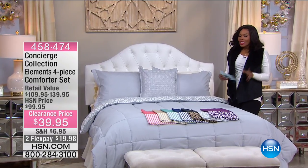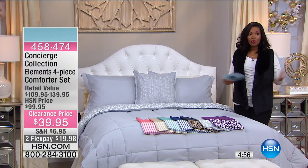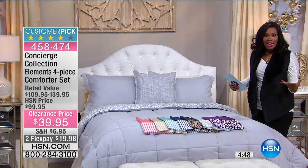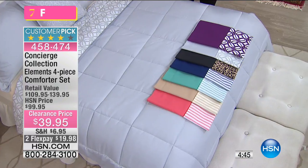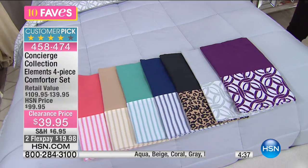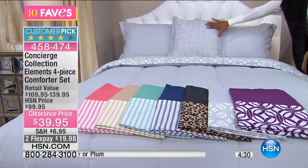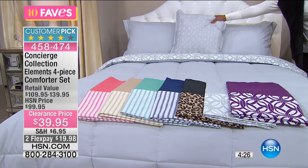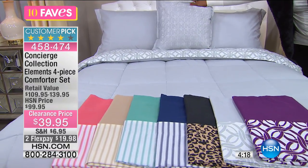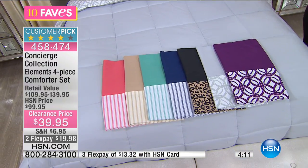Now you're the first to see these today — you get something for staying up late. What you see is the Concierge Collection Elements four-piece comforter set. You're going to get the comforter, two shams, and a decorative pillow. Decorative pillows alone can cost this price or more. You're getting all of it — the shams, the pillow, and the double-sided comforter — in twin, full, queen, king, or California king.